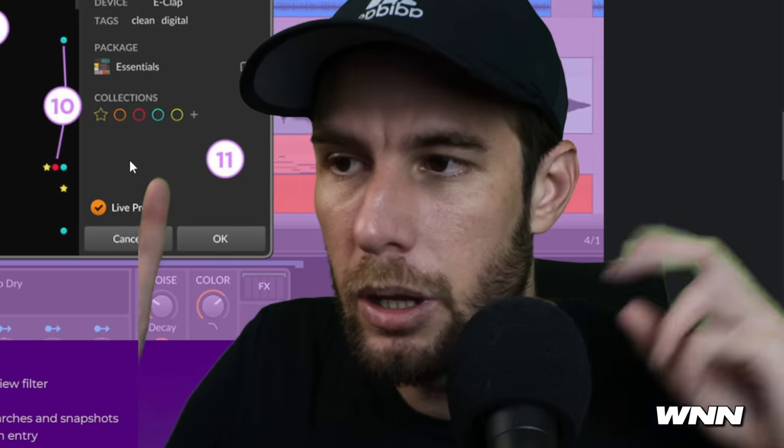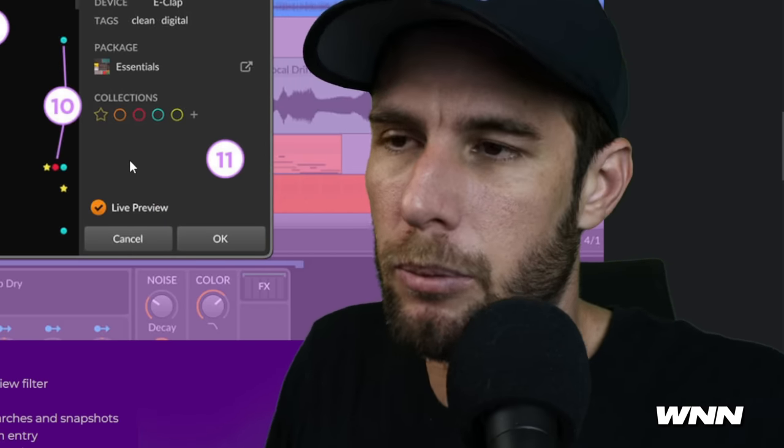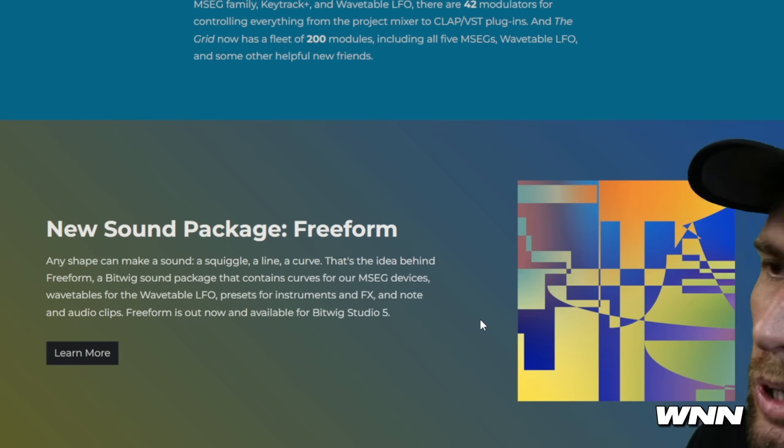There's also been a browser improvement, though some people say they don't like the new browser as much. There's a new sound package as well as a few other things. So if you're like me and don't like Ableton, maybe you might want to check out Bitwig.